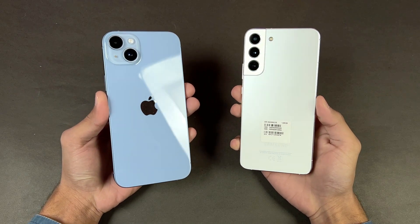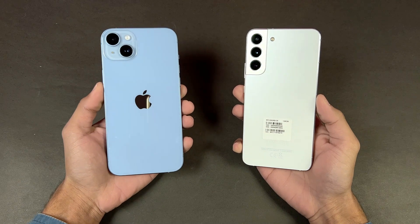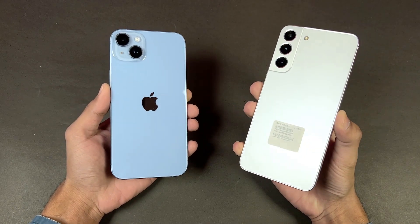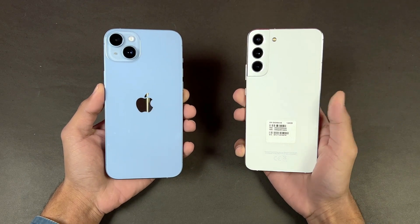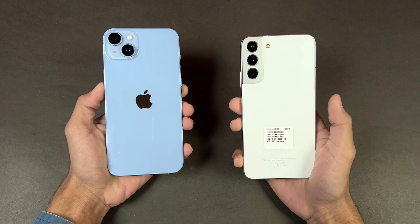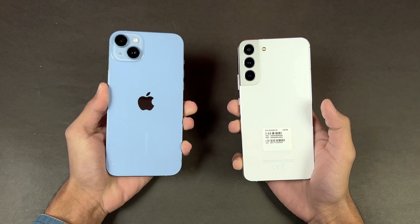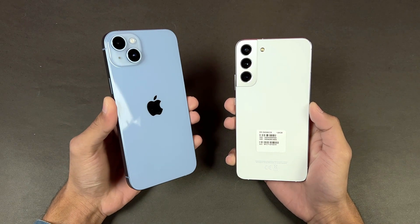Hey guys, what's up! I am back with another video. In this video we will be doing a speed test comparison between the iPhone 14 Plus versus the Samsung Galaxy S22 Plus. The S22 Plus is powered by Qualcomm Snapdragon 8 Gen 1 SoC with 8GB of RAM, while the iPhone 14 Plus is powered by Apple A15 Bionic SoC with 6GB of RAM.